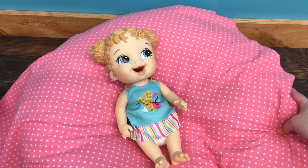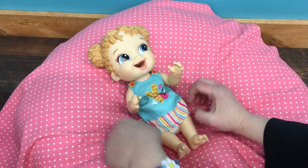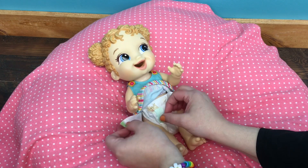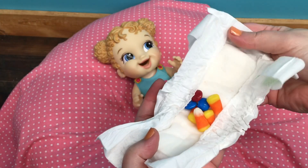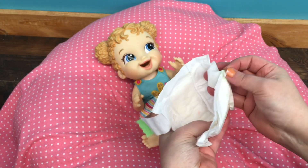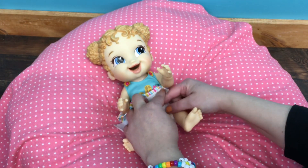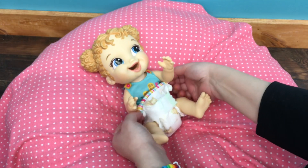Alright, we're going to change her diaper — she's a big girl. Here's her diaper with the candy in it. Time for a clean one, and I'm just going to put this diaper on her. There we go.